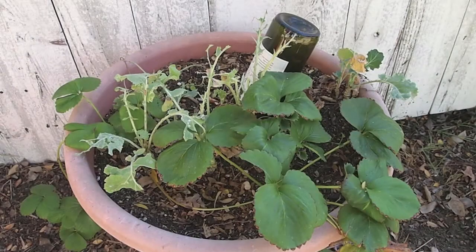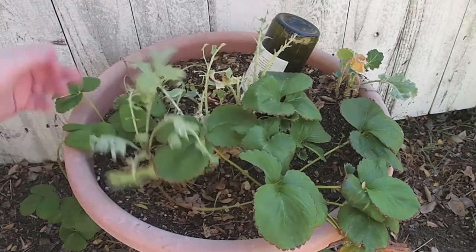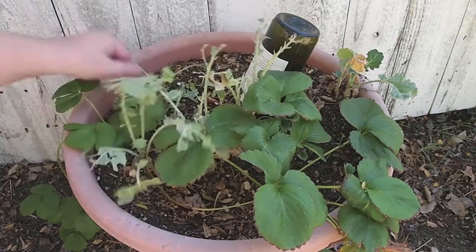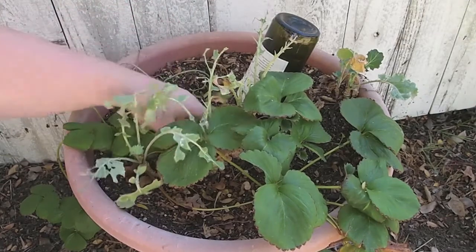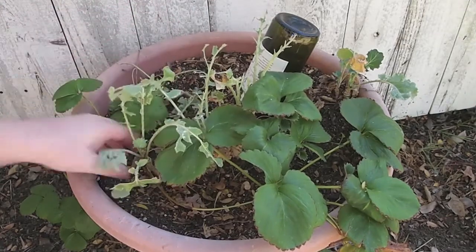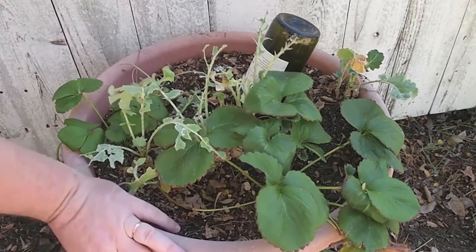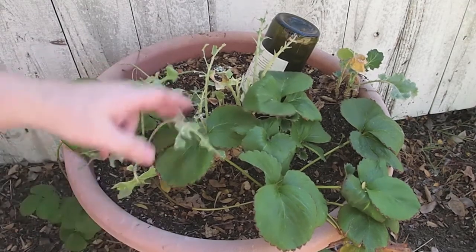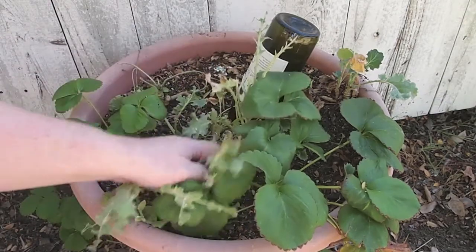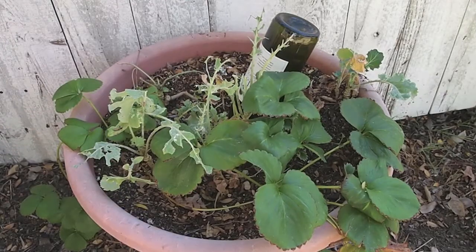And finally here is pot number four. You can see the kale's been pretty bug-eaten here. I was going to pull it out, but it's rooted pretty well in there. Maybe I'll leave it and see if I can add more to the pot and get two pots of kale going. I didn't expect it to be quite that healthy — I figured as bug-eaten as it is, it would come right out of the ground. But it actually seems to be hanging in there, so maybe we'll leave that for now.